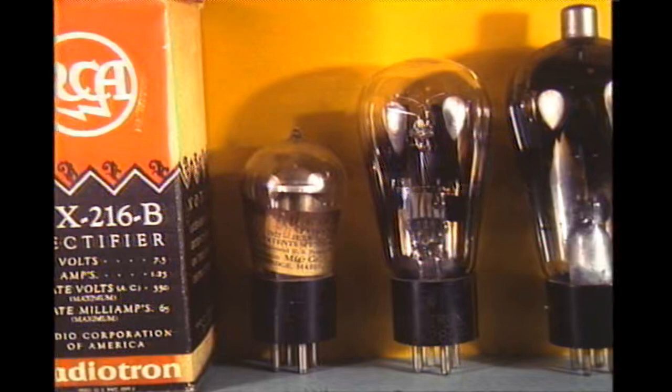Early receivers used batteries as a power source. However, in time, power supplies were developed from the 110-volt power mains. This is a collection of early rectifiers. The 280 was the most popular for receivers and, in time, the 866 at upper right for the transmitter.